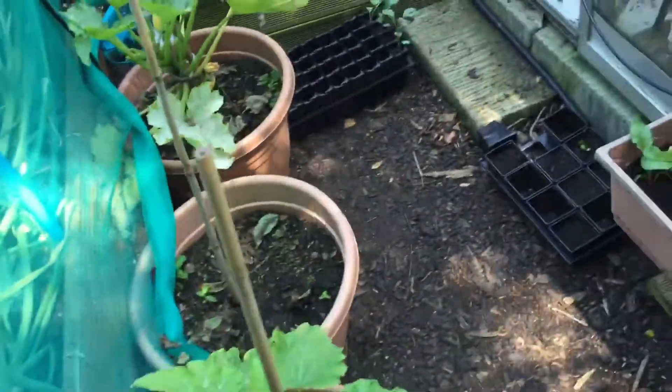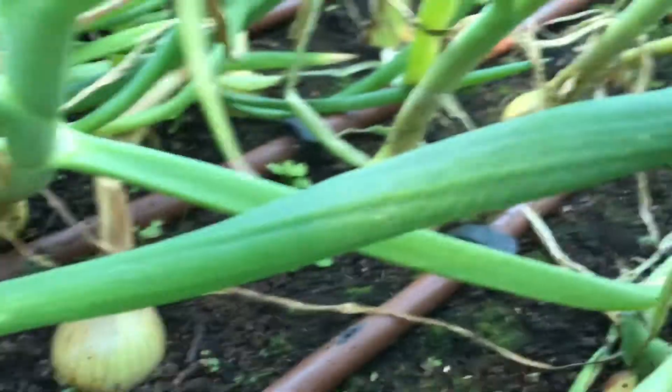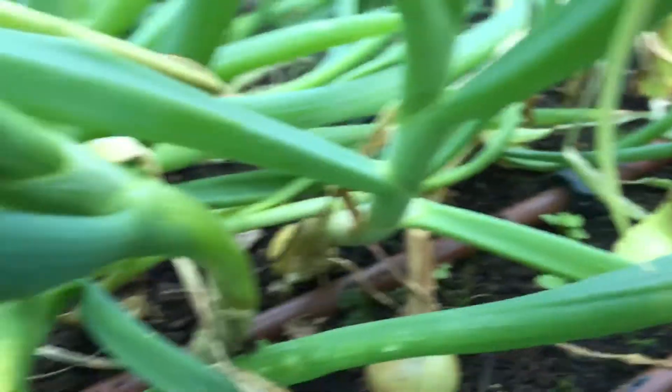The brown onions - we've had a few go to seed which is a pity but there's not a lot you can do about it, it's just the weather. But they are bulbing up - you can see they're starting to form some good bulbs. Last year at this time I'd already pulled them all off because they'd all gone to seed, but this time there's only a few gone to seed. I'm thinking of growing them from seed next year rather than sets.